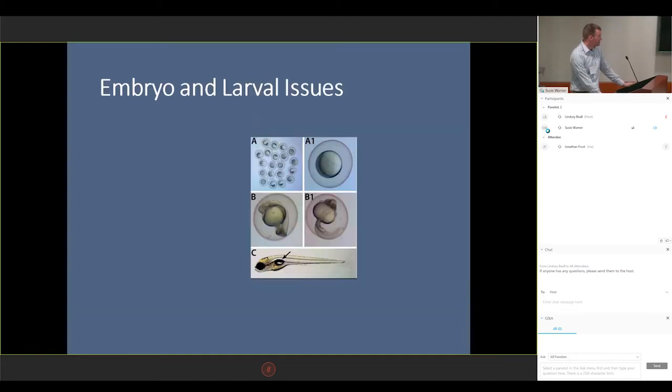For those of you who don't know much about zebrafish, this is what normal zebrafish look like when they are developing. Within the first day, the top two pictures are developed within the first day or so. Pictures B and B1 are about 24 hours. And then at C, that's about four or five days, based on their gas bladder inflation, which is indicated by the arrow there.